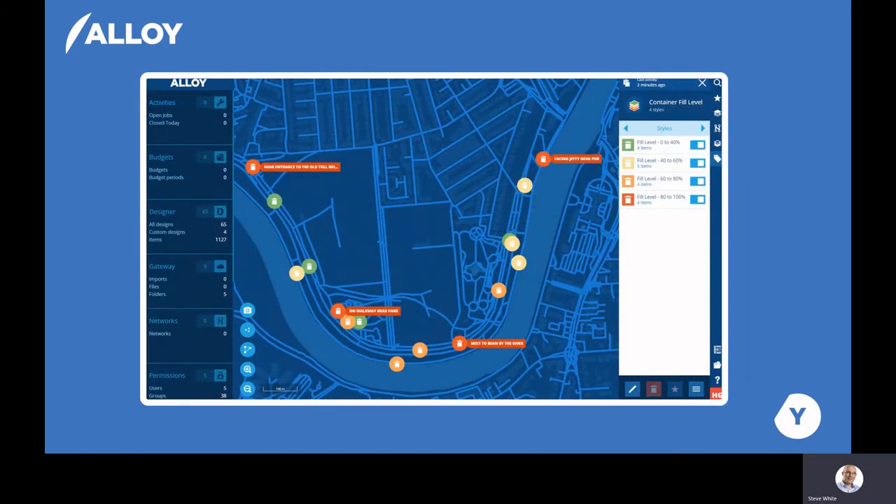Alloy has been created using modern software design principles, which means that connectivity is central to the system. It has been designed to easily connect to other systems, including any sensors that have an API that allows us to connect to them. We already have a partnership with Inevo, and our systems are already integrated. You can see on this screen a number of bins with Inevo sensors with fill level data from those sensors displayed.